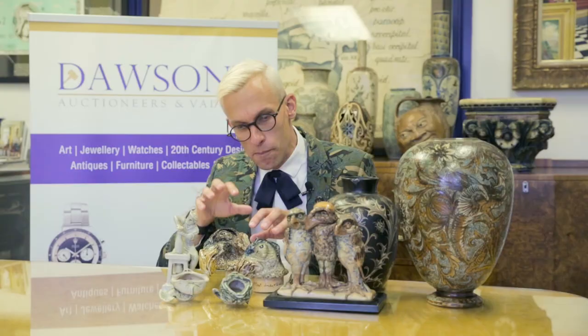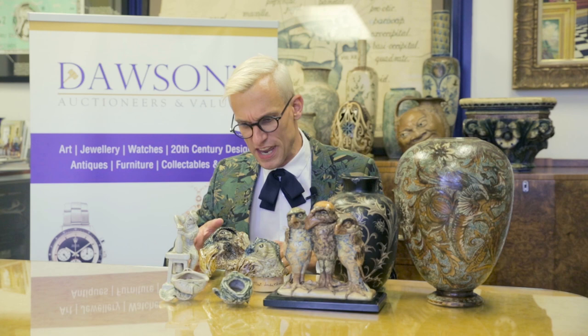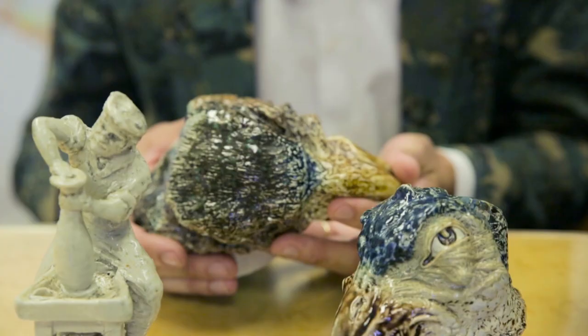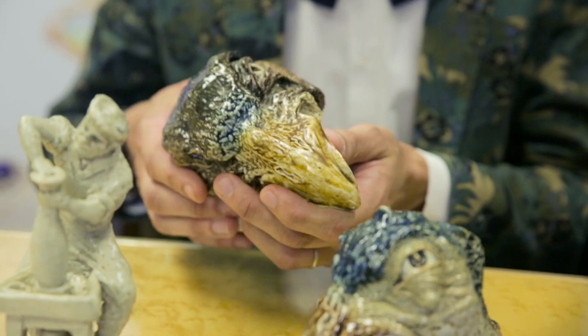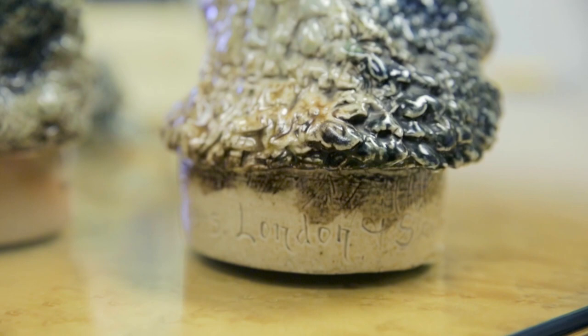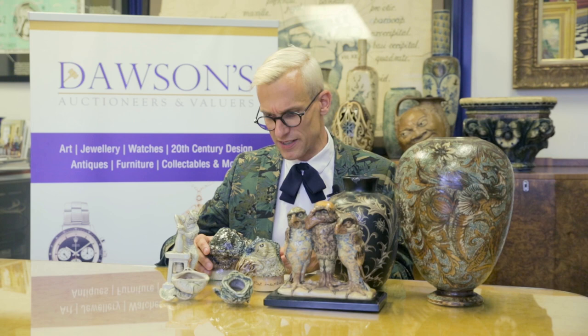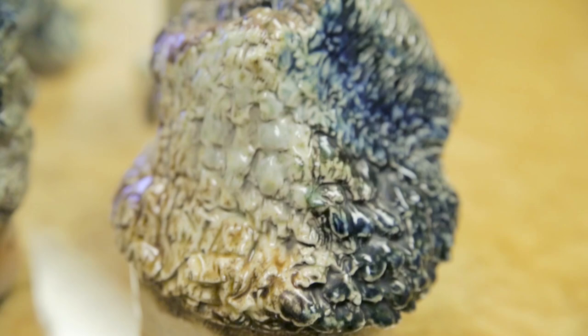More unusual are these lids from much larger Wally Birds. They've got that typical character and emotion that you would expect from a piece of Martin Brothers. You might think, what's the point in buying something like that? It's effectively an eighth or a sixth of a much larger piece. Well, I looked at these this morning and thought to myself, wouldn't they look great mounted on wood and used as a desk accessory or even a paperweight, sort of staring at you with their little beady eyes?